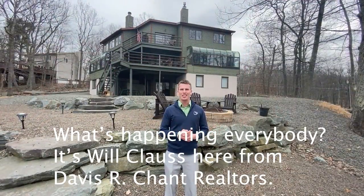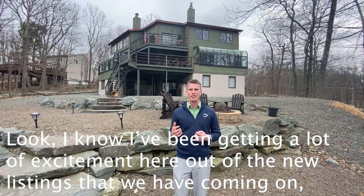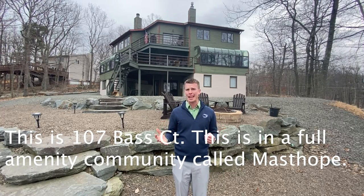What's happening everybody, it's Will Claus here from Davis R. Chant Realtors. I know I've been getting a lot of excitement about the new listings we have coming on, and this one's no different. This is 107 Bass Court, in a full amenity community called Masthope.